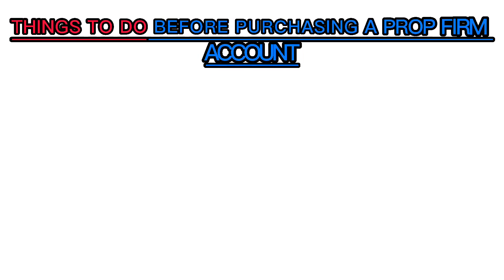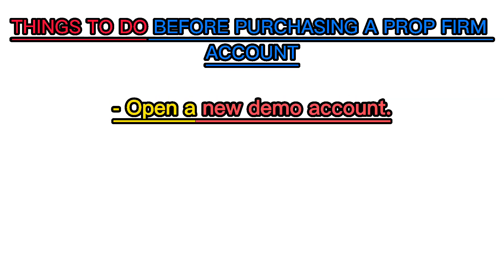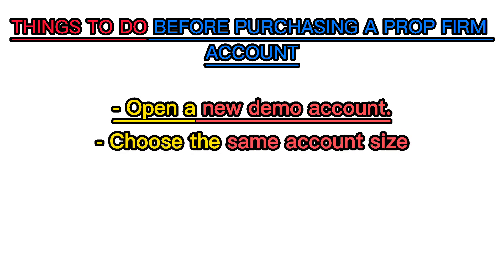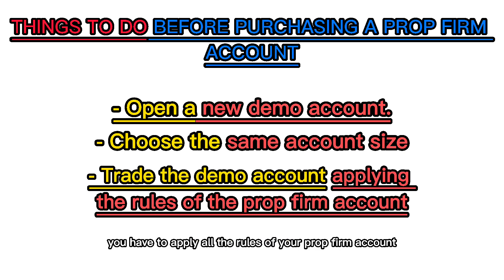Let me quickly share with you some things to do before purchasing a prop firm account that will actually increase your chances of passing at your first trial. Number one: open a new demo account. Number two: choose an account balance or size that is the same as the account size you would like to purchase with that prop firm. Number three: trade this demo account like you are trading the prop firm account.